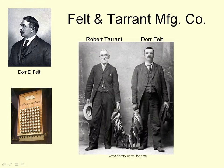Now he still had to sell it, so he found a financial backer, Robert Tarrant, and together they set up the Felt and Tarrant manufacturing company. It seemed that they had very little in common, except for a love for fishing, as this photograph shows.